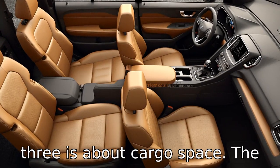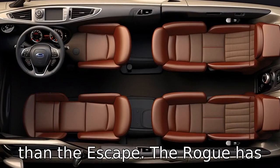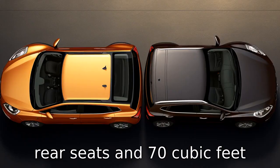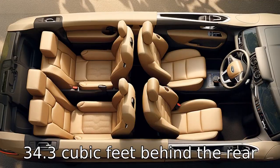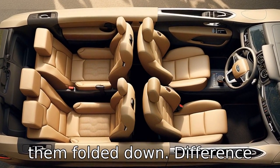Difference three is about cargo space. The Rogue offers more cargo space than the Escape. The Rogue has up to 39.3 cubic feet behind the rear seats and 70 cubic feet with them folded down. The Escape, on the other hand, has 34.3 cubic feet behind the rear seats and 68 cubic feet with them folded down.